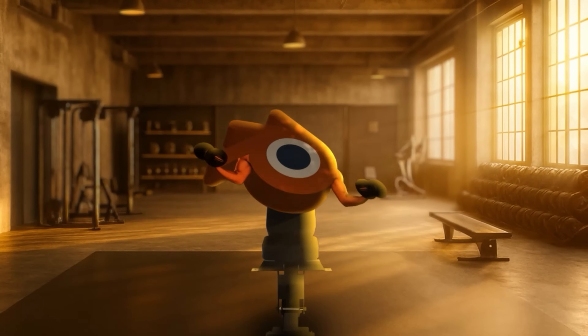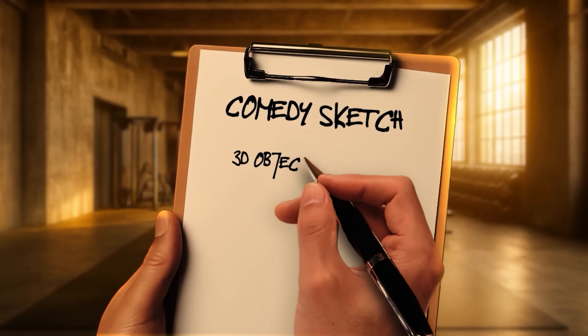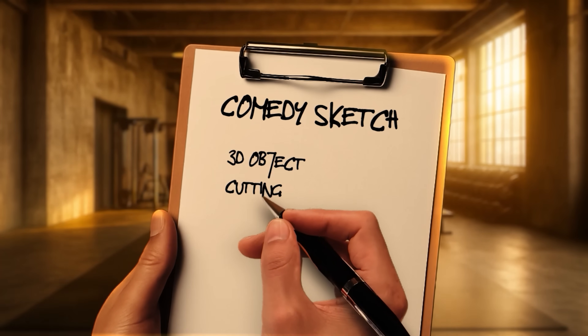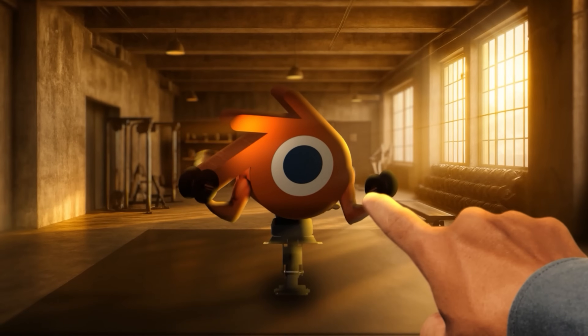To really put this software through its paces, I'm creating a short comedy sketch. One that will involve creating a 3D object in a scene, lots of cutting around dialogue, subtitles, zooms, animations, and masking. Wait, you got that Blender?